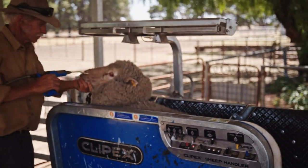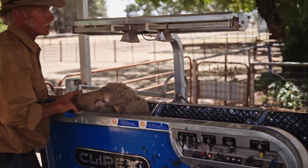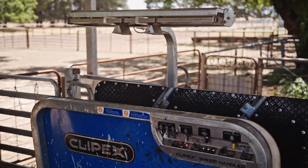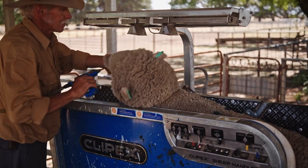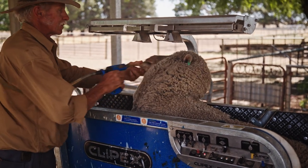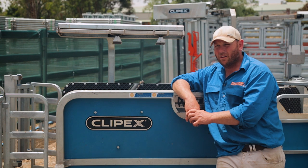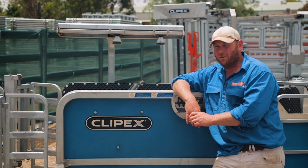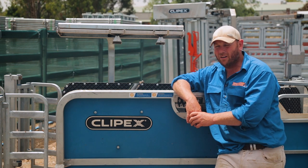The automated sheep handler systems has taken all that fight out of it all. We first heard about automated sheep handling systems about ten years ago when they first started coming on the market. There was the VE machine that started off, and then it progressed into the eye-sensored ones that are on the market now.